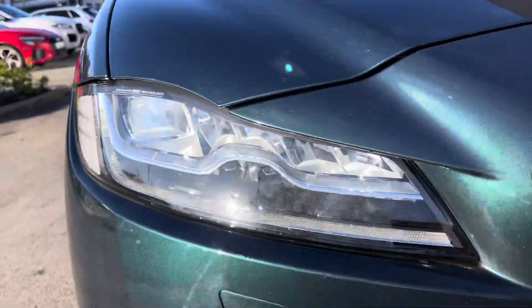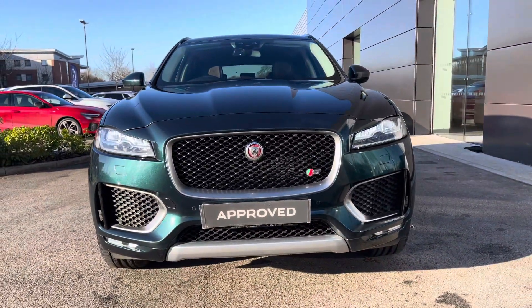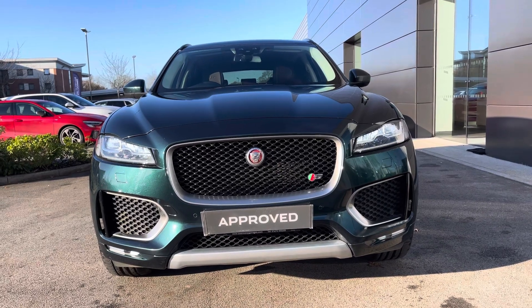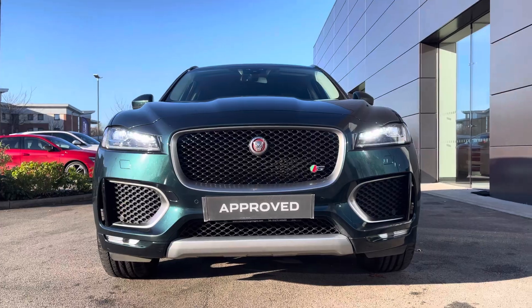Coming with a range of spec adding to the safety and convenience of every journey, we have the LED headlights with signature daytime running lights, ensuring maximum vision of the road at all times. We also have keyless entry and various safety assist systems.